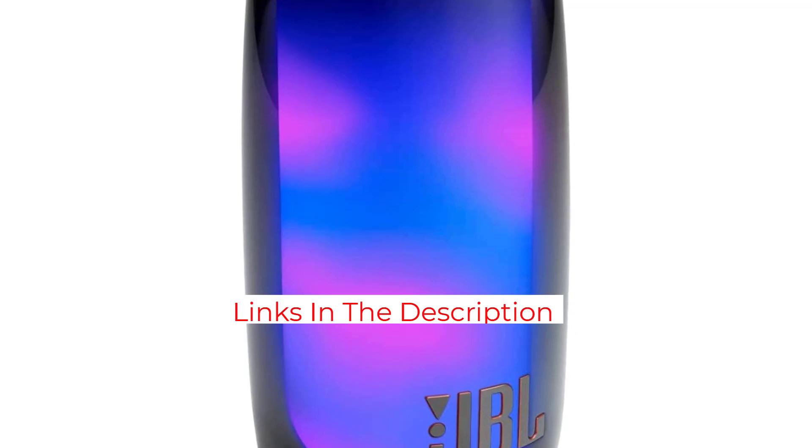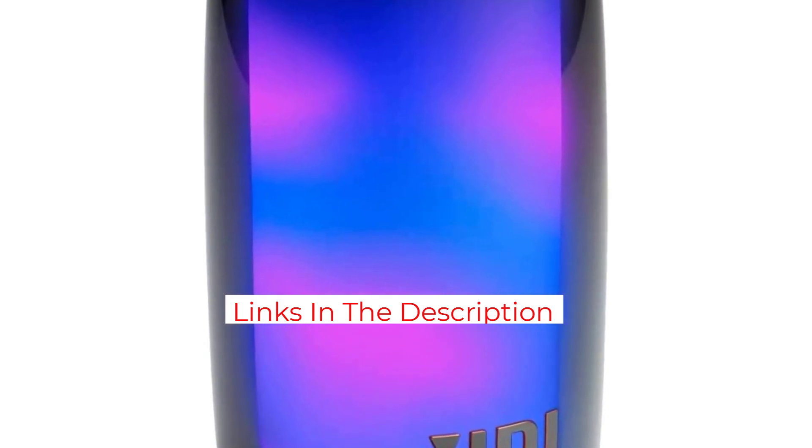You're really buying the speaker for the light show — that's what makes it unique and special, and it does look mesmerizing. You can pair it with another JBL PartyBoost-compatible speaker for stereo sound, or link multiple JBL PartyBoost speakers for augmented sound. You can also find this speaker on Amazon as part of a bundle with a protective carrying case for the same price as the speaker by itself.